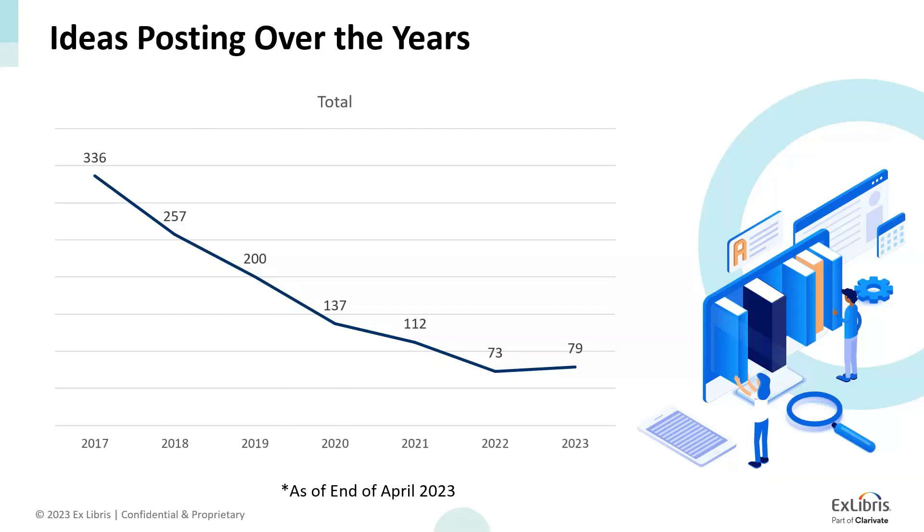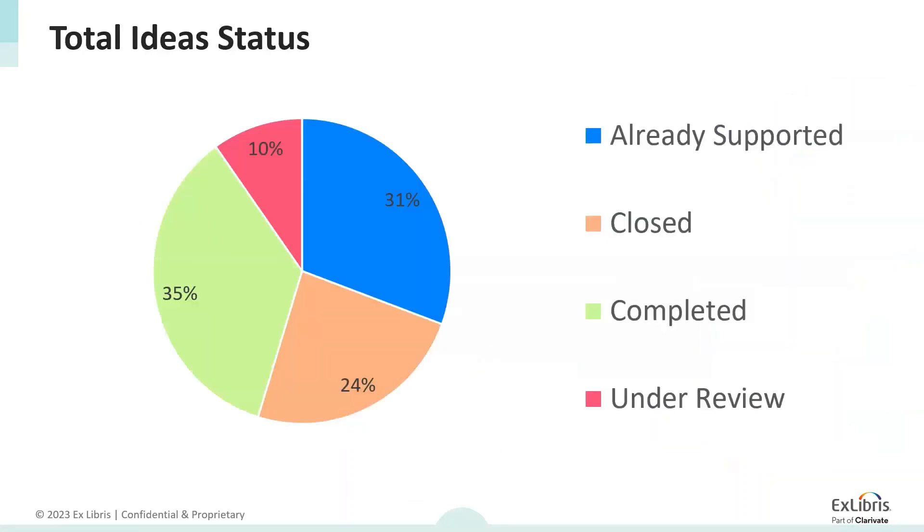Looking at votes and ideas posted over the years, we can see a trend of declining ideas posted for content until 2022 — which can be accounted for by the fact that most major providers are already represented in the knowledge bases and CDI. But since we declared a new process in the beginning of June 2023, we saw a peak in ideas, which is why requests posted in 2023 rose. As I review weekly ideas posted for existing providers, I also go over historical requests with the assistance of dedicated content working group members, marking older ideas as already supported, closed, or under review. Currently for 2023, we already have 79 requests. Looking at total ideas status, 31% are already supported, 35% are completed, 24% are closed, and 10% are under review.